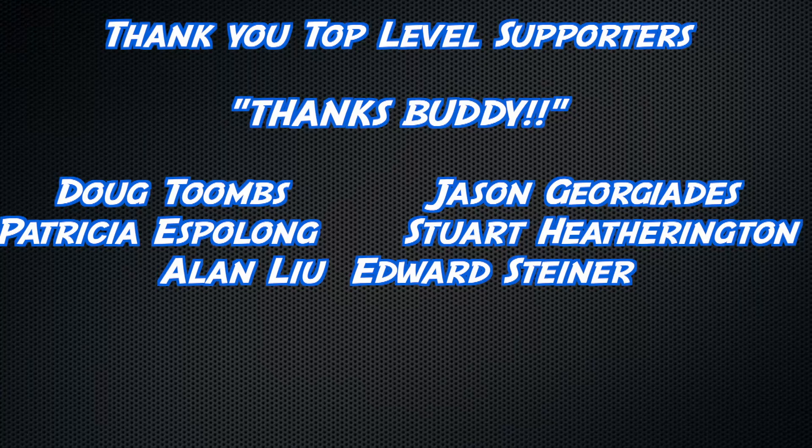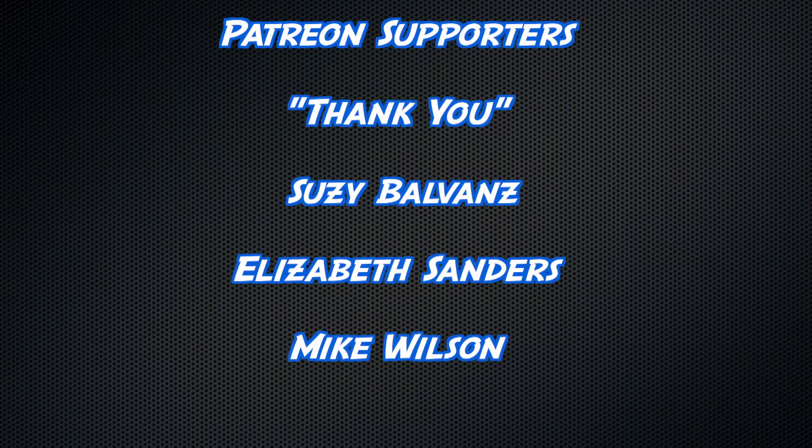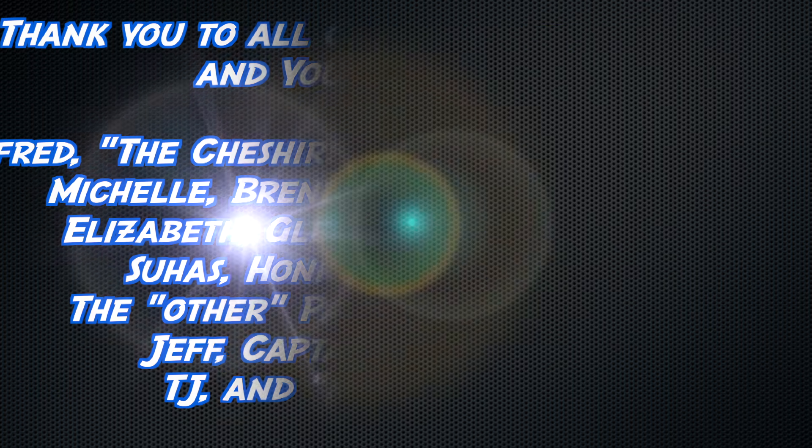I appreciate you guys watching. And time for an extra thick thanks to my top-level supporters: Doug Toombs, Jason Giorgiadis, Patricia Espelon, Stuart Hetherington, Alan Liu, Edward Steiner — and I'd like to say thank you also to these people as well as all the others. I hope Annie, you get a shout-out. Thanks for watching.